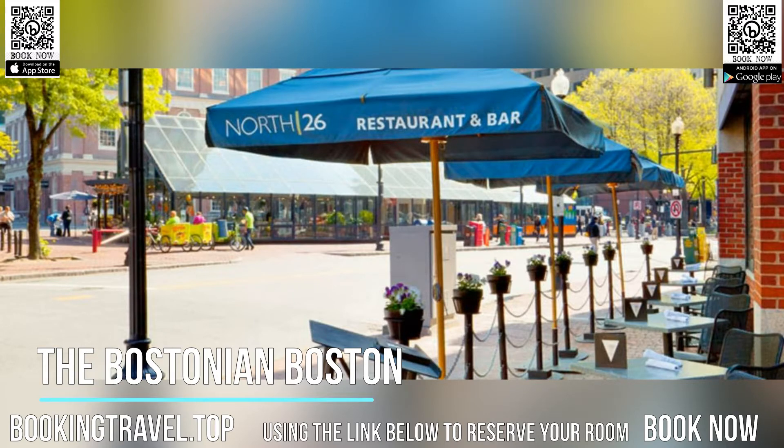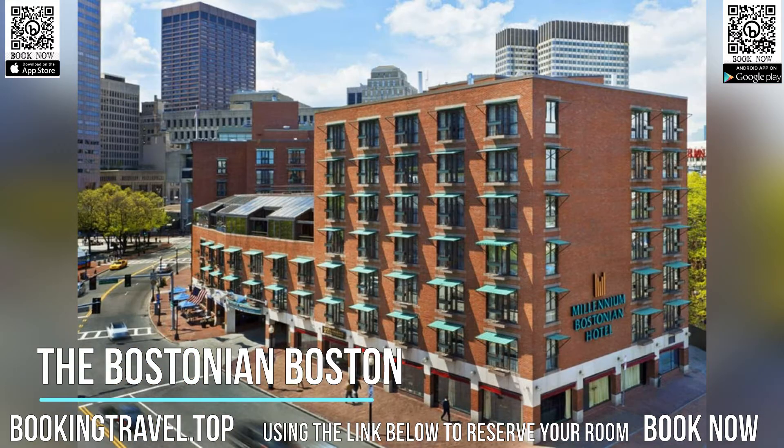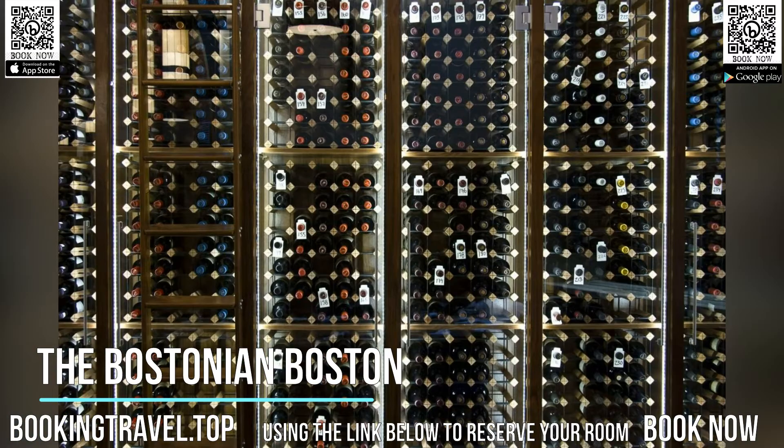Pay-per-view movies are also available. North 26 Restaurant and Bar at the Bostonian serves local favorites including lobster deviled eggs and New England shellfish stew. The bar offers specialty cocktails and lighter food.